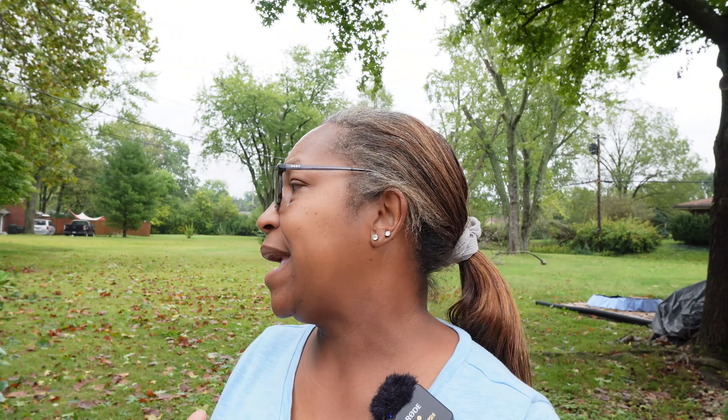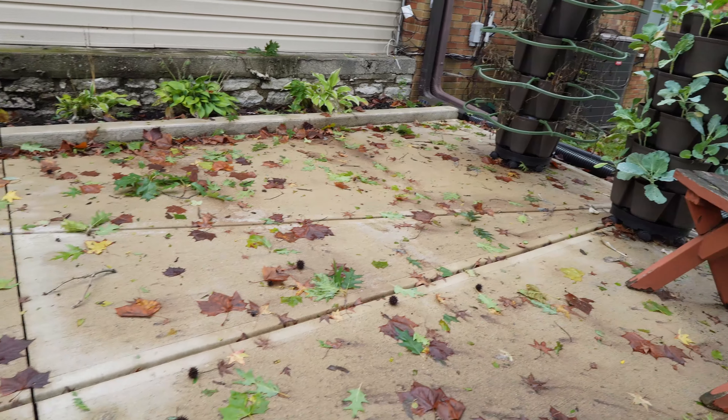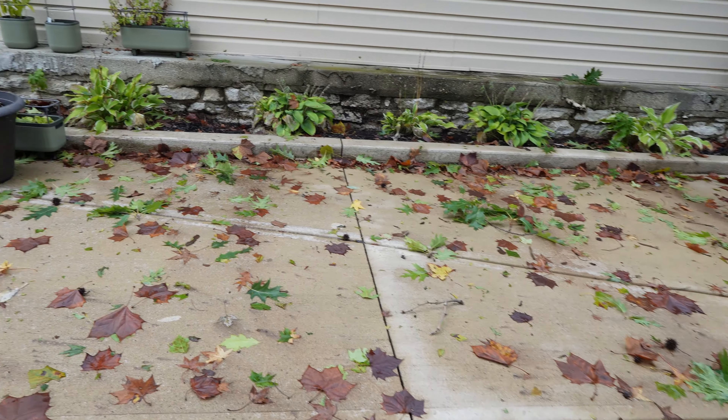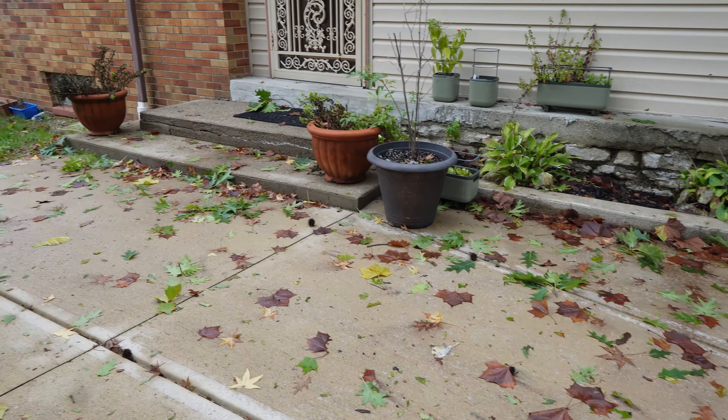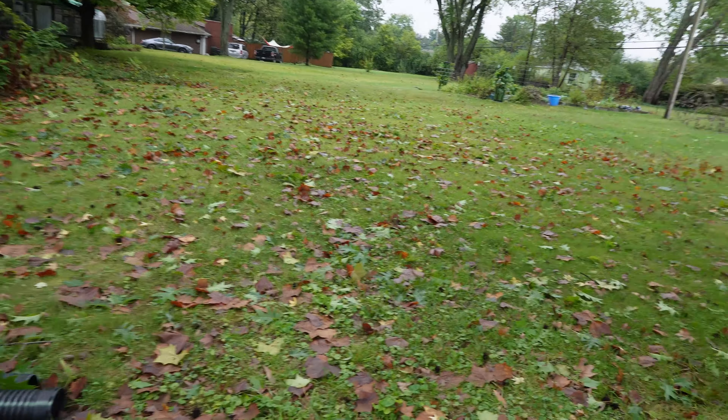Now I was very fortunate — I didn't lose power to my home, but quite a few of my neighbors did lose power and there are still people without power today. Today is Monday and the storm came through on Friday. But I was very fortunate — I just have a whole bunch of leaves mostly on the ground, just a lot of leaves and a few limbs, but nothing super bad. Lots of leaves in the yard here.